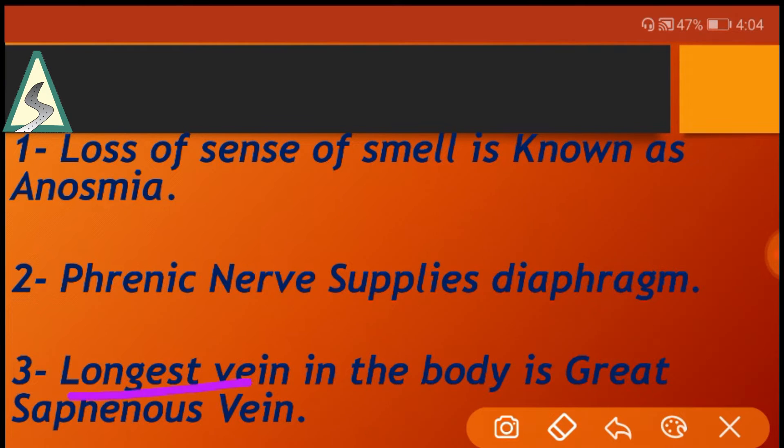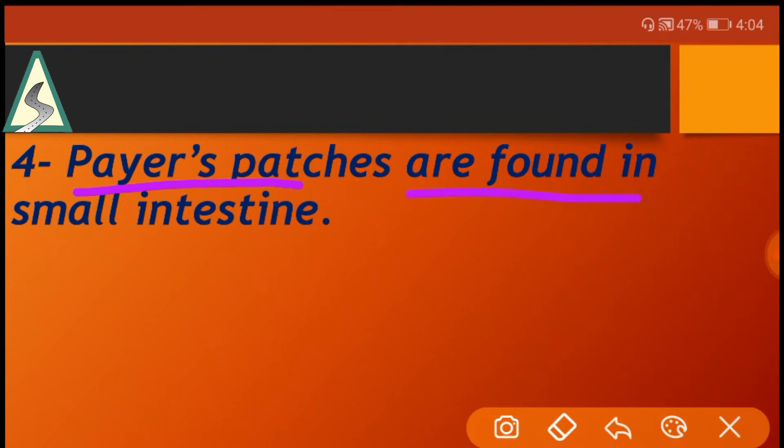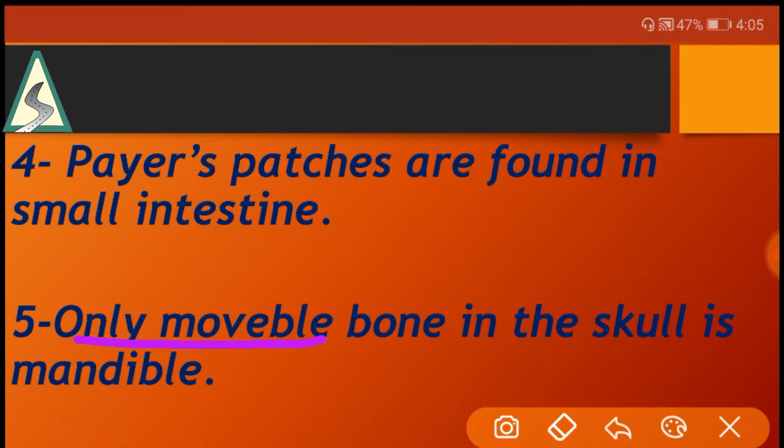The longest vein in the body is the great saphenous vein. Peyer's patches are found in the small intestine. The only movable bone in the skull is the mandible.